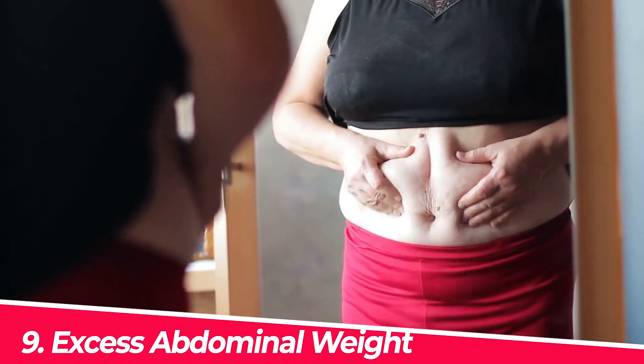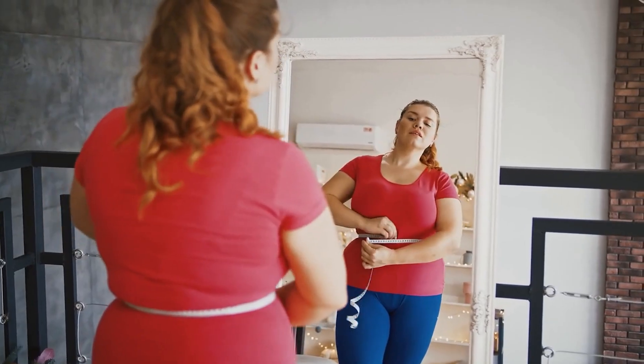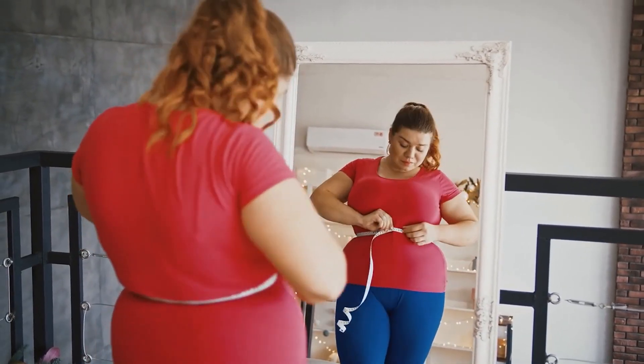Number nine: excess abdominal weight or fat. When our body isn't able to utilize and process the glucose from the food we eat, it can lead to feelings of hunger and the accumulation of excess fat, particularly in the abdominal area. This is because the cells are not receiving the nourishment they need from the glucose within the bloodstream.